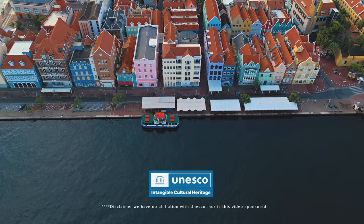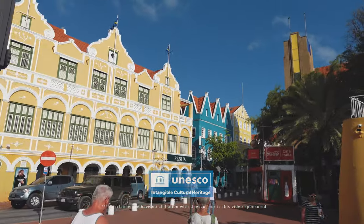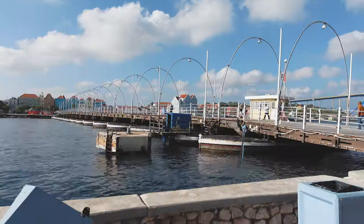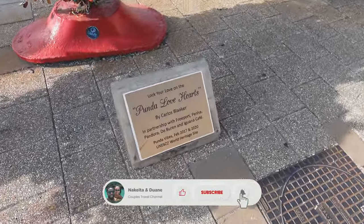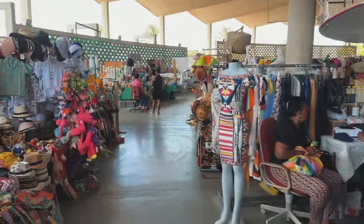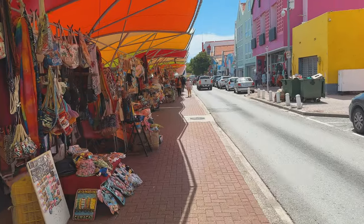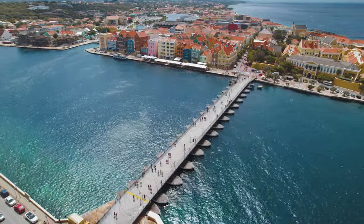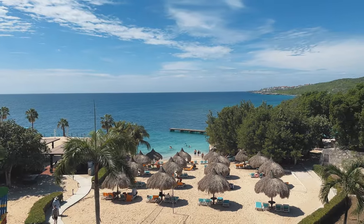Willemstad is the capital of Curacao and also a UNESCO World Heritage Site due to its colorful colonial architecture, multicultural neighborhoods, and national parks. We highly recommend that you explore this area as it's filled with history, art, restaurants, local vendors, and shopping — and it's home to the Queen Emma Bridge.